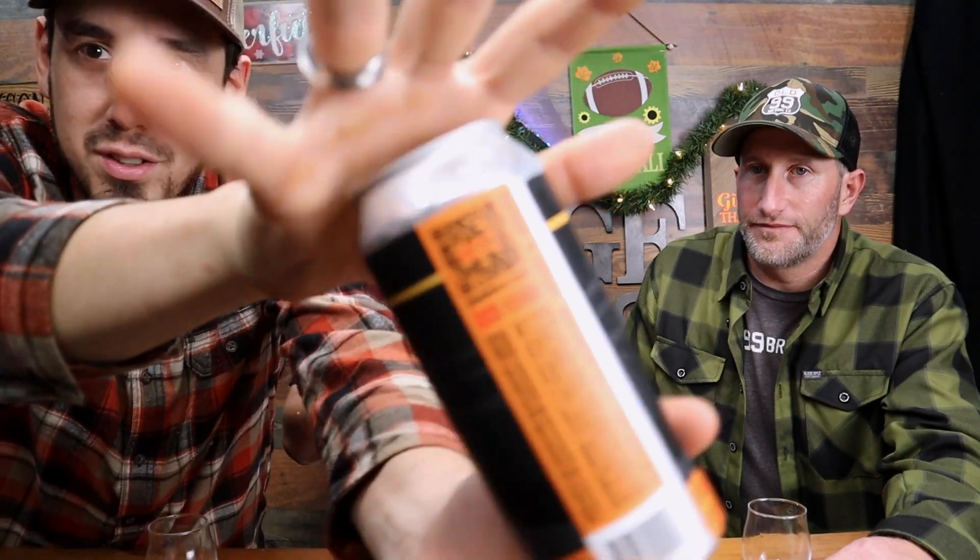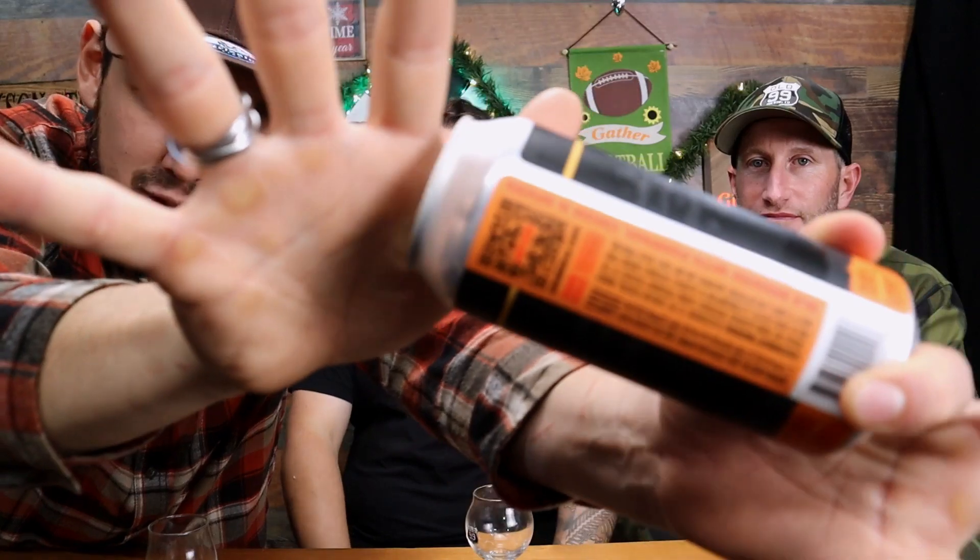I don't think I've ever tried a porter. If you like stouts, you'll like porters. It's 7.8% — holy shit, that's up there! So this is out of Eugene, Oregon. Here's a little QR code — go ahead and scan it.